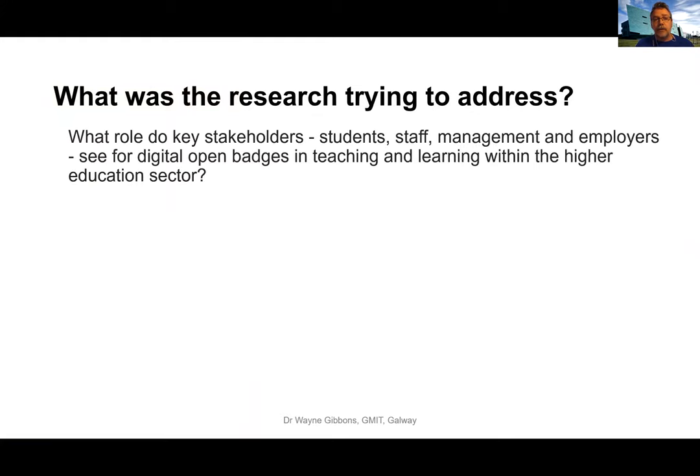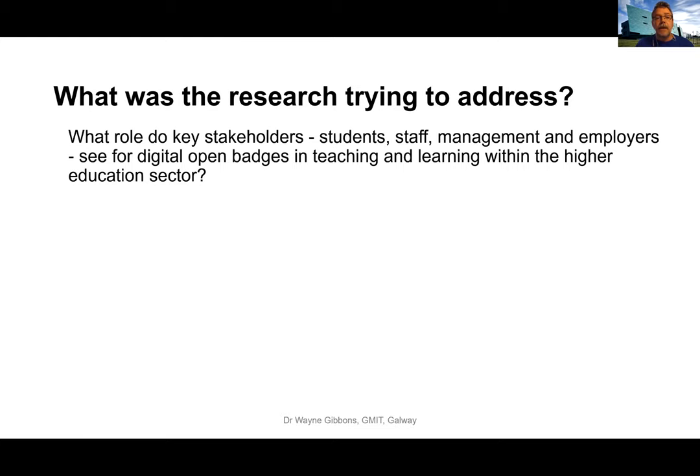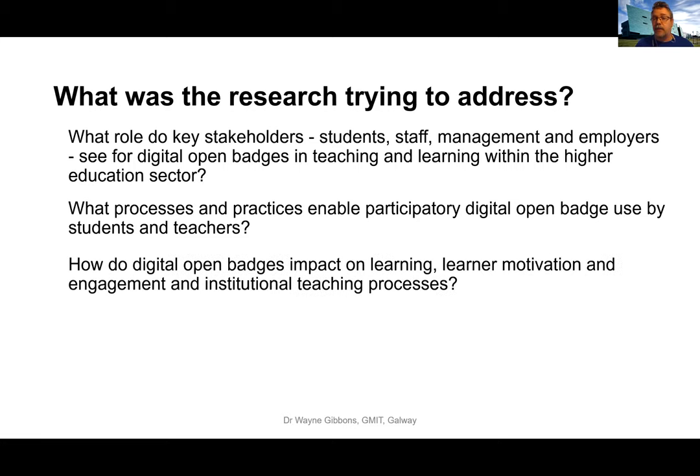I set out with three research questions. The first related to what people actually think about digital open badges, including a range of stakeholders — students, staff, institute management, and an employer. The second related to what can be done to enable participation in a scheme like digital open badging. The third was: what difference do open badges make in terms of impact on learning, learner behavior and management, and engagement in teaching practices?